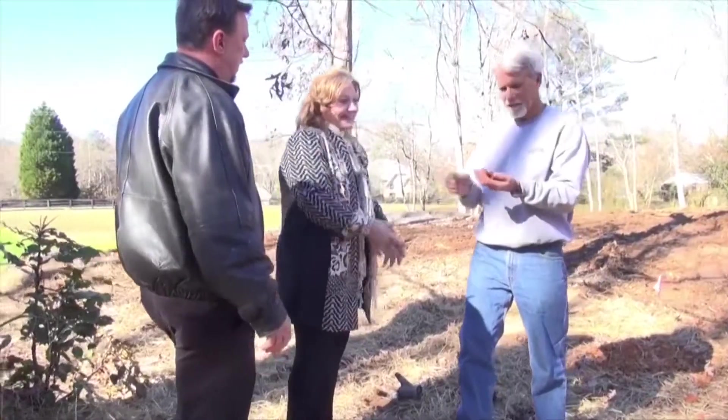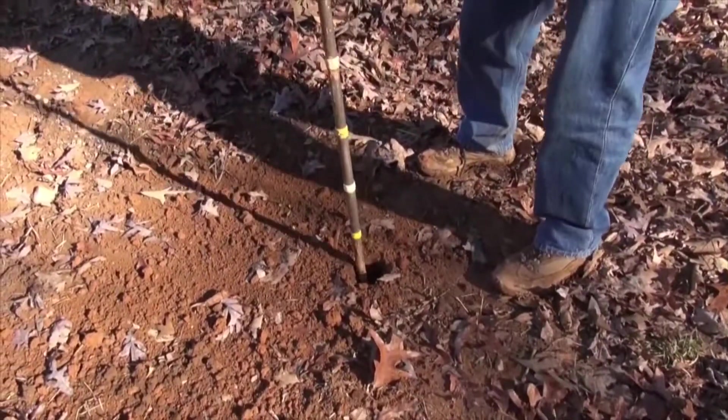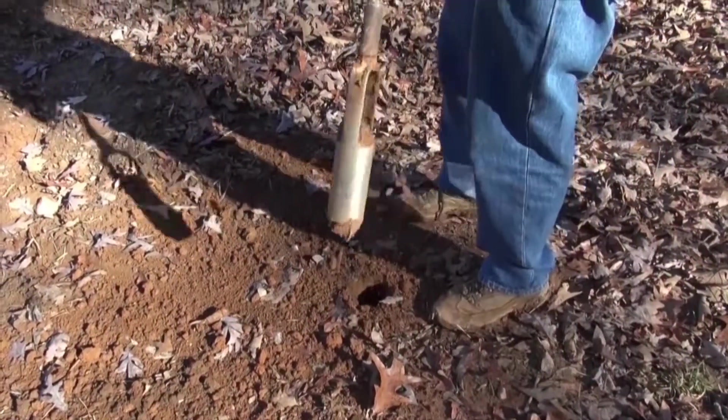Bob, how are you? Glad to meet you. I want to explain to you just a little bit about how a septic system has to be permitted. The health department requires that you put your septic trenches two feet above the water table. We've run into some water table issues out here.